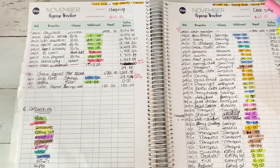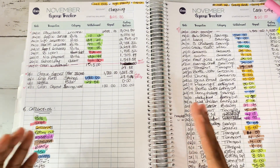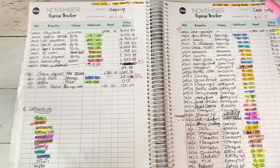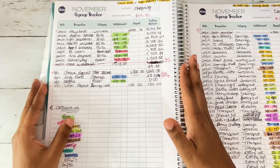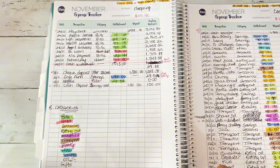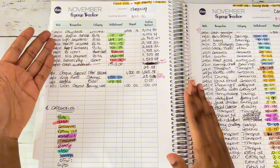It is very much important to track your expenses. It is great to have a budget, but what really matters is your spending habits — where your money is going towards. So I'm going to show you guys how to go about writing your expenses on the expense tracker.